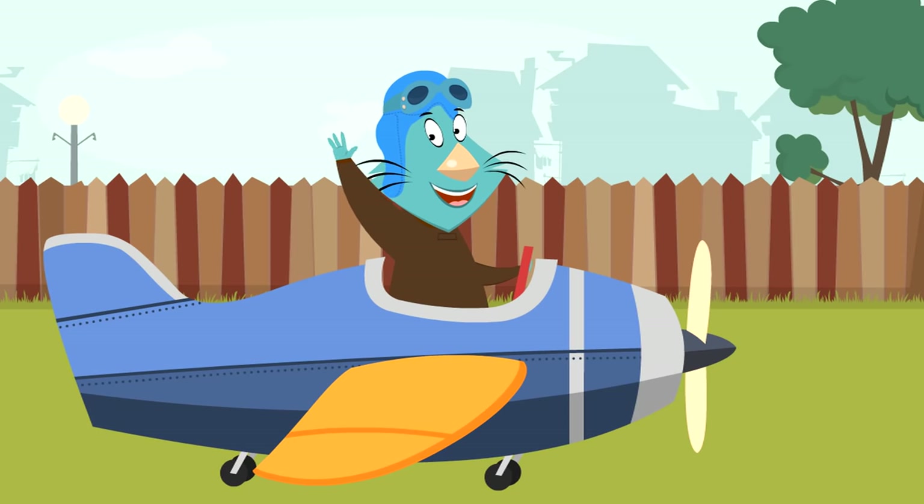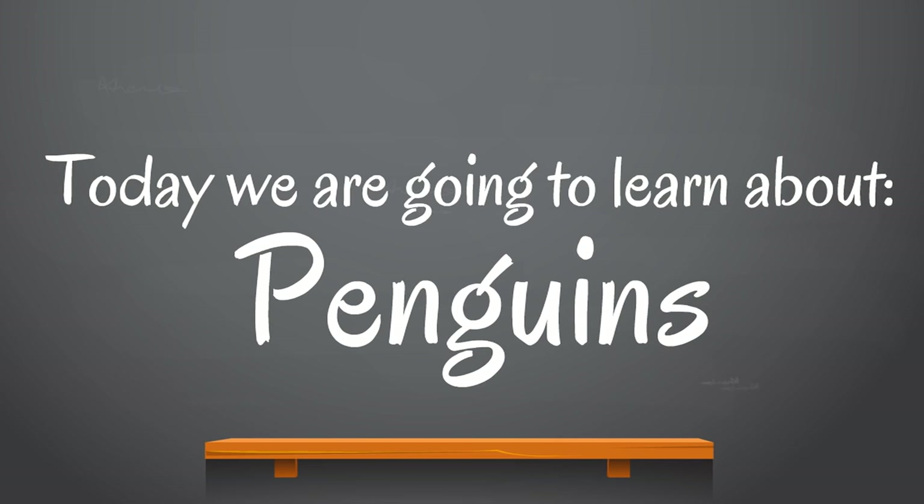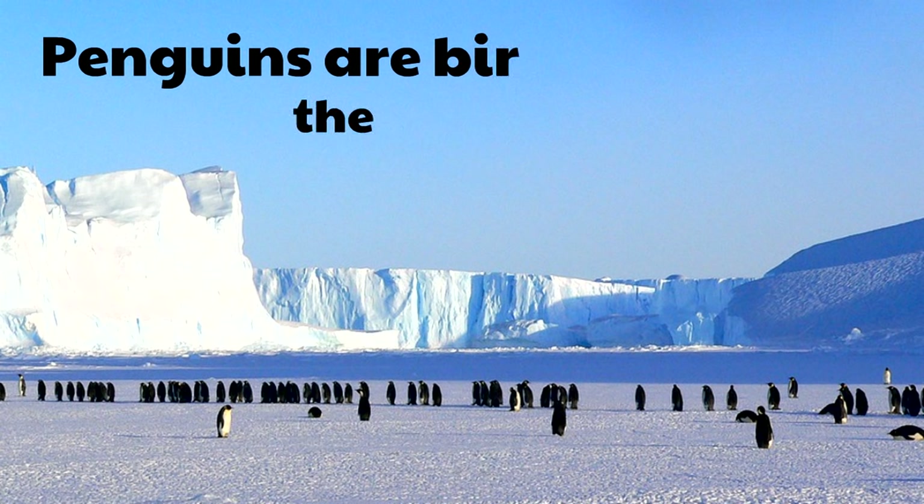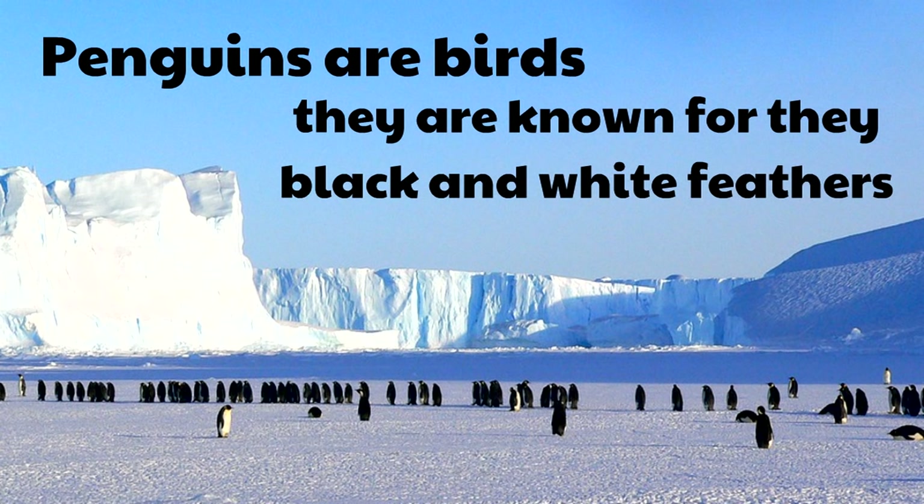Now we're going to learn about penguins — a video idea from Micah, six years old from Maynardville, Tennessee. Penguins are birds known for their black and white feathers. Look at them hanging out in this cold climate — they're really social birds, just chilling and hanging out. They're birds with black and white feathers.